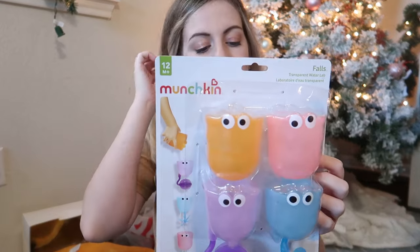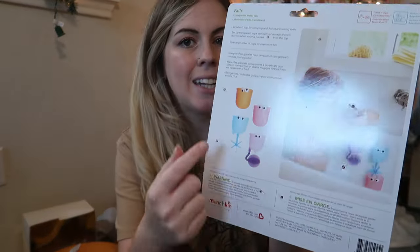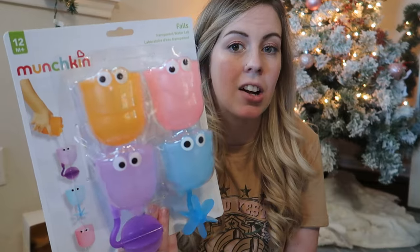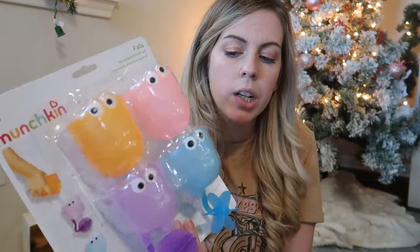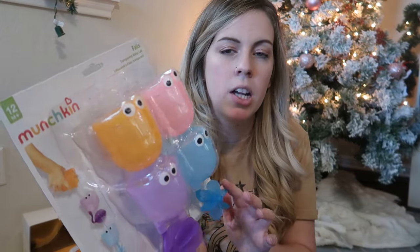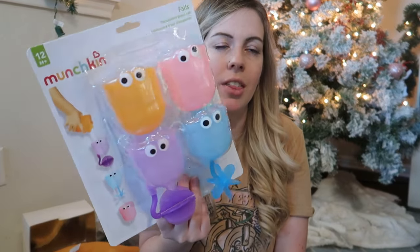Another item I ordered online — one of those classic mistakes where I thought it would be smaller — is a Munchkin bath toy. It has wheels and you can pour water in and it spills, which is really cool. It's out of its packaging now, but I'm going to see if I can fit it in the stocking. If not, it'll go under the tree. Bath toys are just a great thing to replace every now and then.